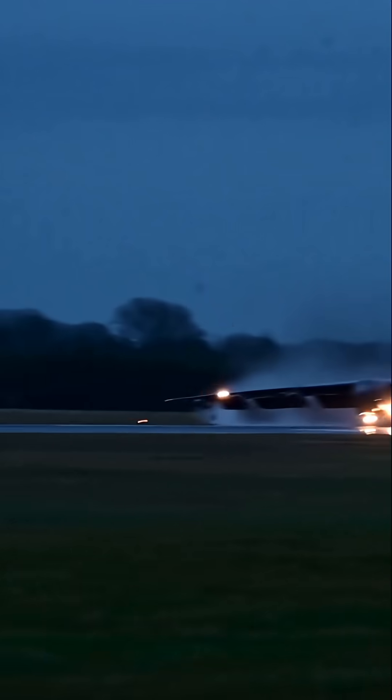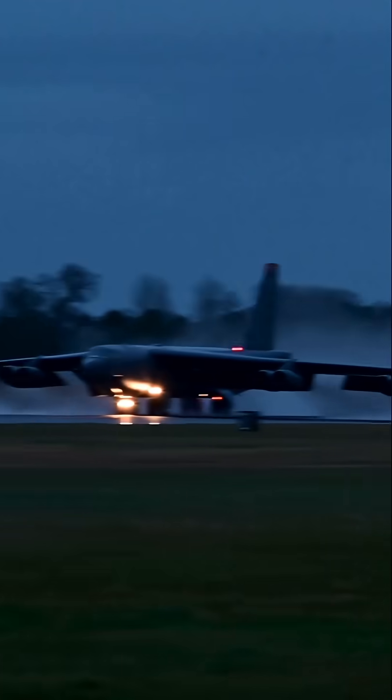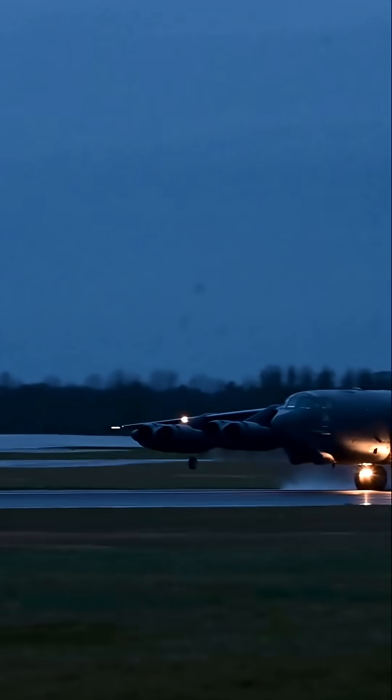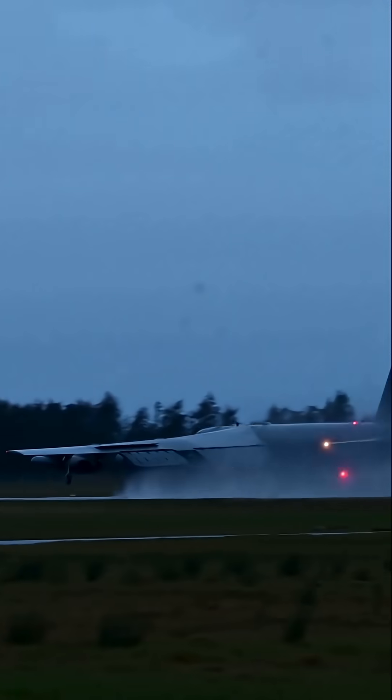The B-52 is a giant of the skies. With a wingspan of 185 feet and a length of 159 feet, the aircraft towers over most others on the flight line. Its eight Pratt & Whitney turbofan engines allow it to cruise at around 650 miles per hour, just below the speed of sound.